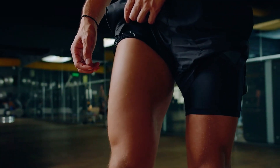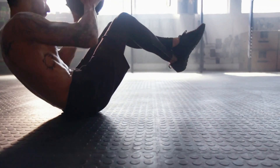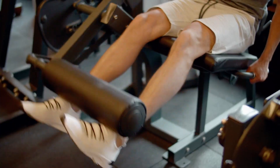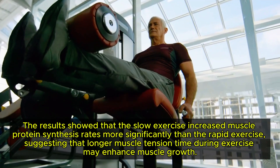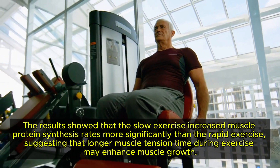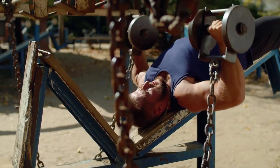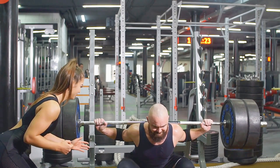Time Under Tension. Maximizing muscle growth hinges on the time your muscles spend under tension. Control each rep, taking 2-8 seconds, to ensure effective muscle fibre engagement, using a full range of motion and focusing on fully stretching and contracting the muscle. A 2011 study of 8 men performing slow and rapid leg extensions to failure showed that the slow exercise increased muscle protein synthesis rates more significantly, suggesting longer muscle tension time enhances muscle growth. In exercises like the dumbbell press, lower the weights to fully stretch your chest; in squats and bicep curls, aim for a deep stretch at the bottom of each rep.